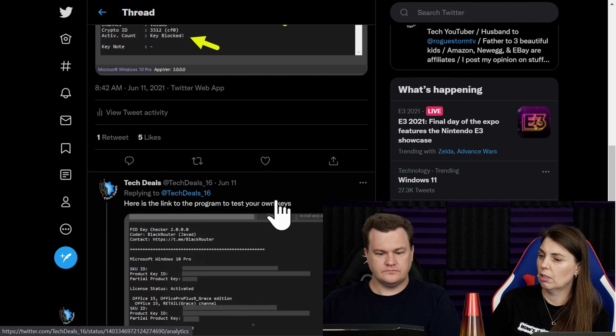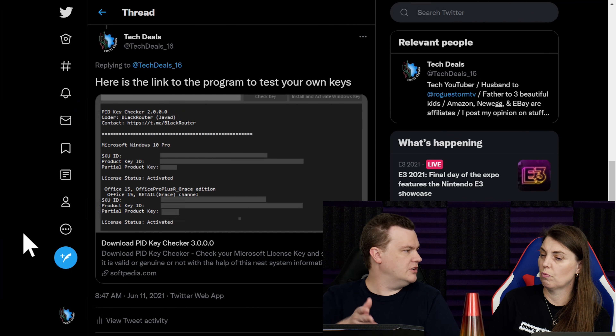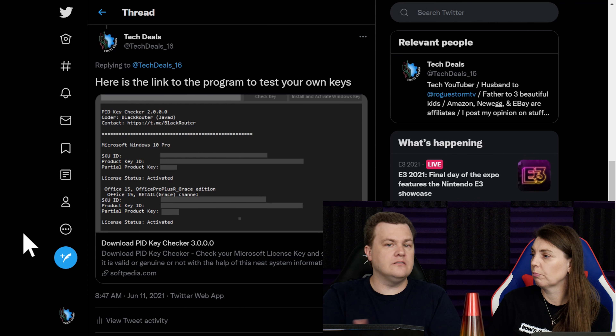We'll put the link to the PID checker in the description. If we scroll down, here's the link to the program to test your own keys. It's over on Softpedia — it's called PID Checker 3.0. So you can go download and check your own keys. You don't have to take my word for it.